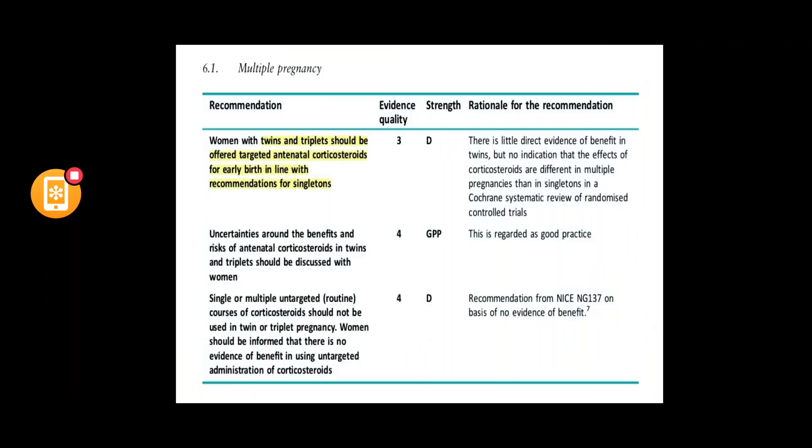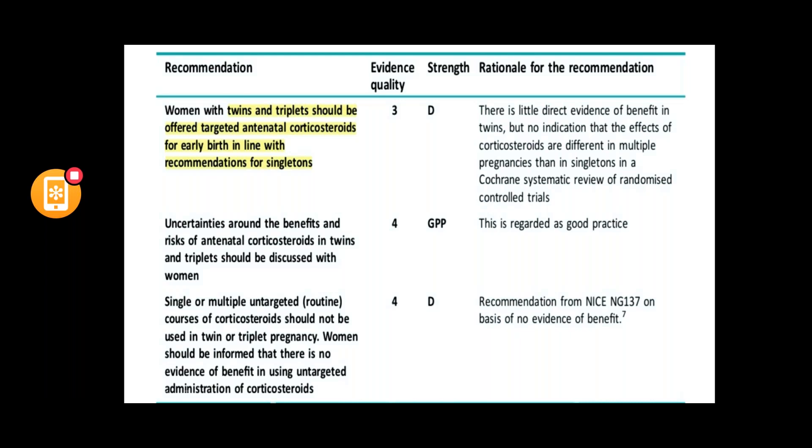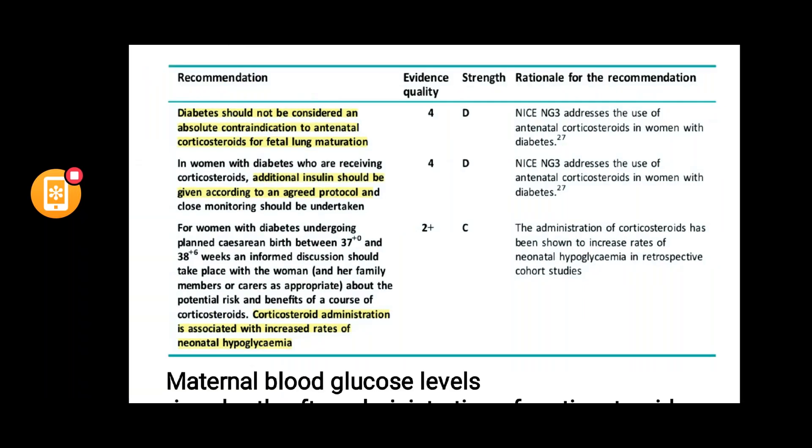Women with twins and triplets should be offered targeted antenatal corticosteroids for early birth, in line with recommendations for singleton pregnancies. Corticosteroids should not be given unnecessarily as they cause harm, but should be targeted when needed. In diabetics, maternal glucose tolerance is affected for at least five days, close monitoring is required, insulin dose may need increasing, and there is increased risk of neonatal hypoglycemia.